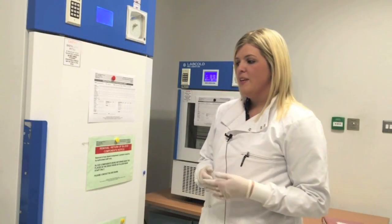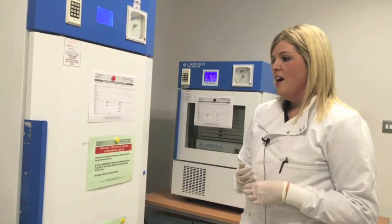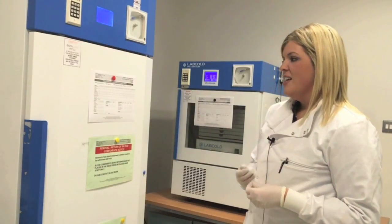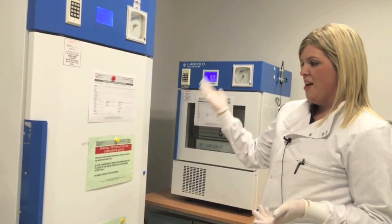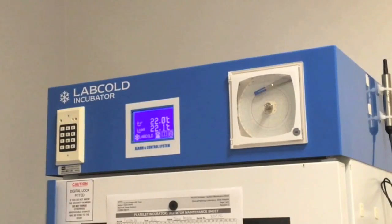When blood is requested for a patient for a cross-match, it can either be requested on the regional form or via telephone to the blood bank. Whenever blood has been cross-matched we will issue it to that specific patient and notify the clinical area that it is ready for collection. The clinical area will then send a porter or a member of staff — or in the case of a Marie Curie hospice patient, a district nurse — to collect the blood in this room, where we have an issue fridge, an issue platelet agitator, and our ledger.